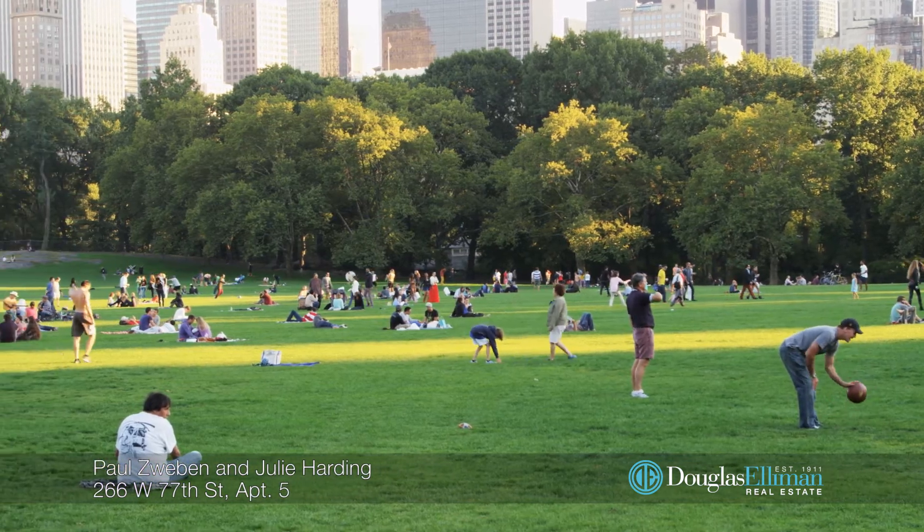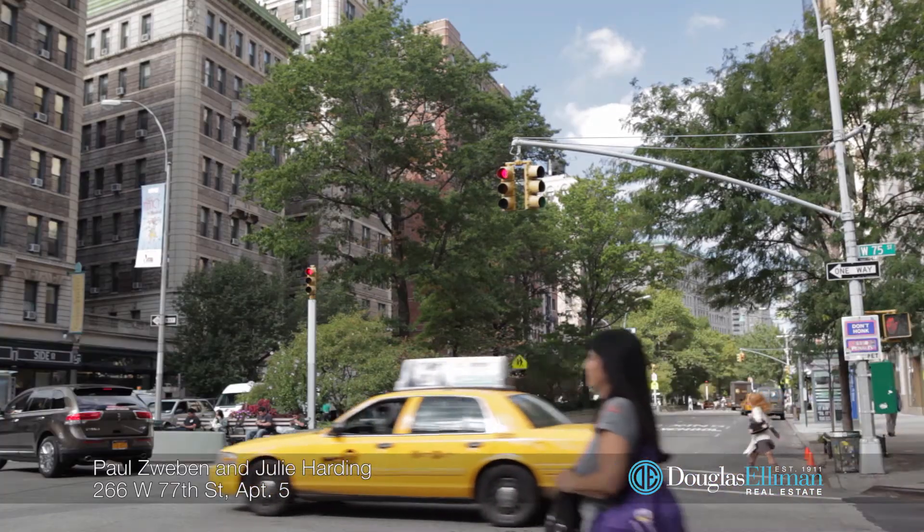266 West 77th Street is an incredible location, just moments from the Upper West Side's greatest shopping, theater, nightlife, and hot restaurants.